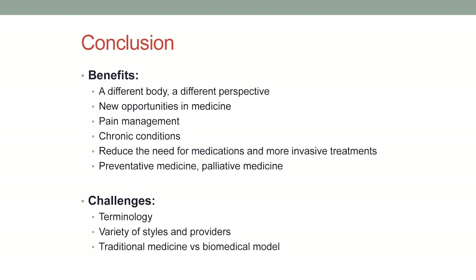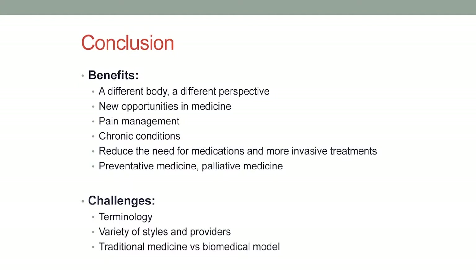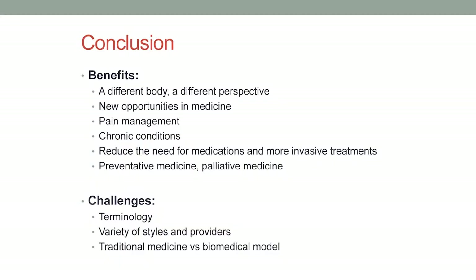Chinese medicine is also preventative and palliative — we can meet you wherever you are, whether you're just starting to notice that you're sick or dealing with side effects from medications or chemotherapy. It really has a wide use. As far as challenges of integration: terminology is one. The stuff I'm talking about may seem a little unconventional, and even another acupuncturist giving this talk would probably use different terms — sometimes even the same terms in different ways. So even within the field, we don't have a consistent language.